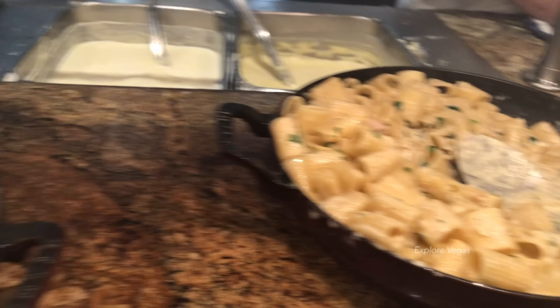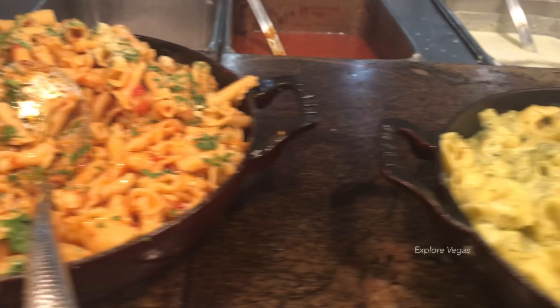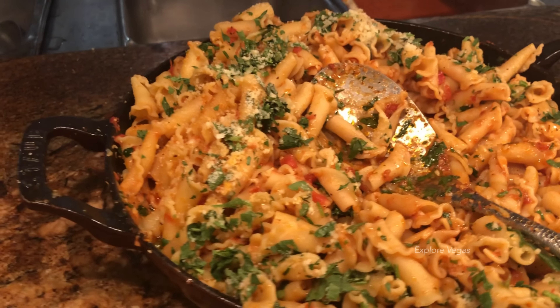They have three different kinds of pastas and some garlic knots. Would you guys eat pasta at the buffet? I feel like it would fill you up pretty quickly. Comment below — what do you guys think?